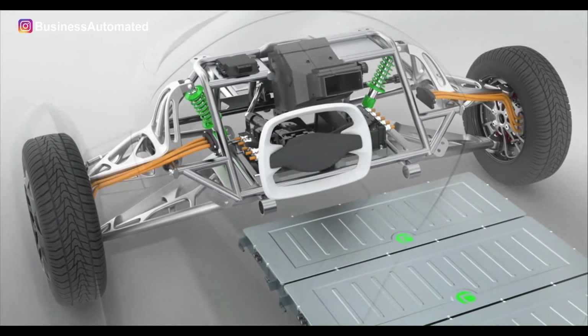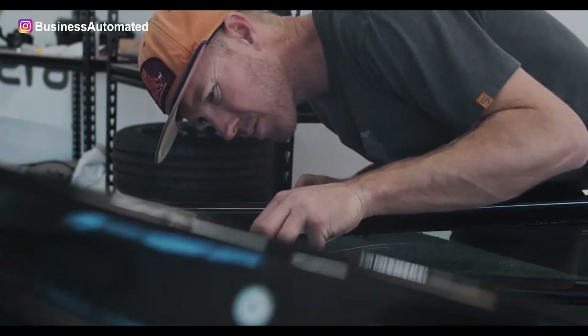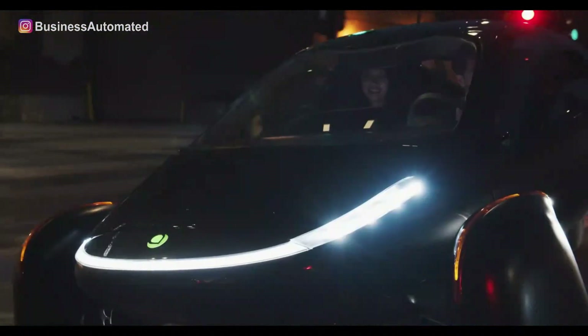The lighter weight, efficient powertrain, and enhanced aerodynamics give you a lot of power whilst utilizing significantly less energy.